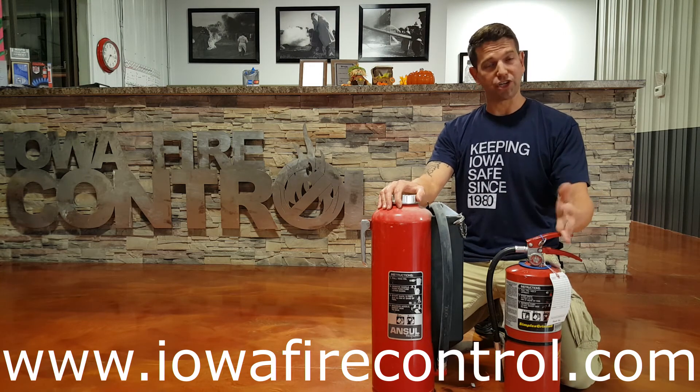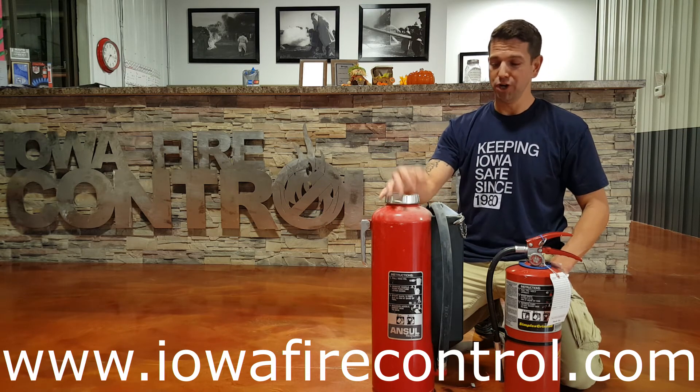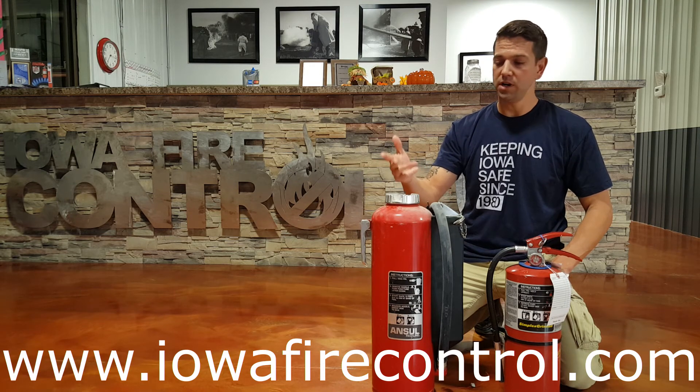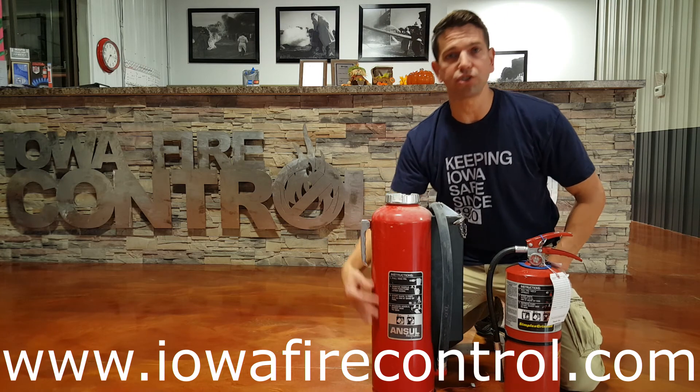We sell both these units and we believe that there's a use for both of them. However, the cartridge operated fire extinguisher is more durable, maintains pressure all the way through, and you can use it in pretty much any type of application you're looking for. The nameplate's not going to get torn, it's not going to get dented, rusted, or gouged.